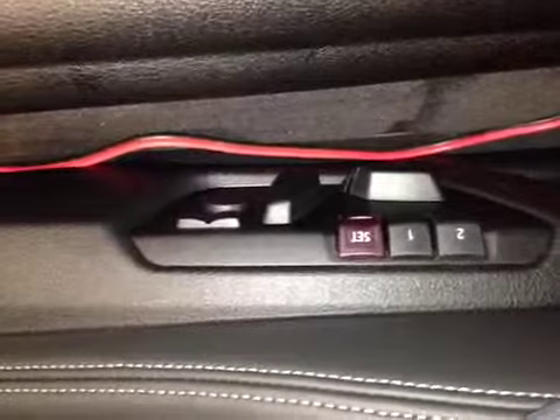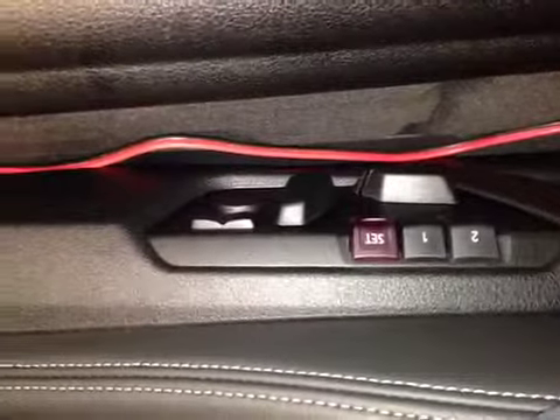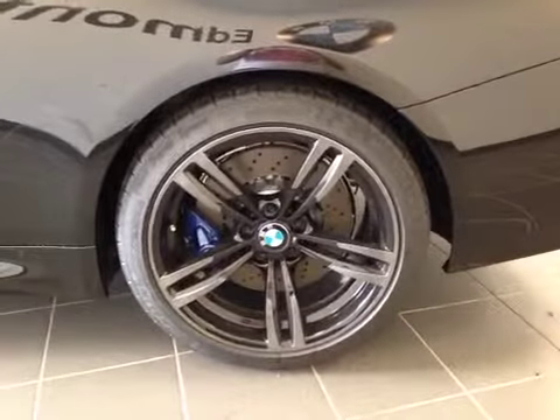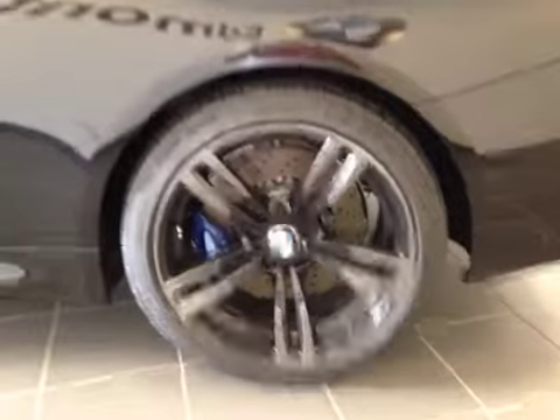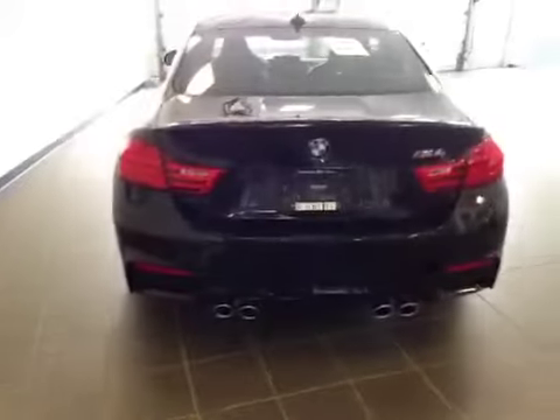We have your power seats with memory and lumbar support. It's equipped with 19-inch BMW alloy wheels on performance tires, and also we have your wheel lock right there. Let's take a look at the back — it's equipped with a quad exhaust, as well as parking sensors along this M bumper. The back-up camera is mounted right there.